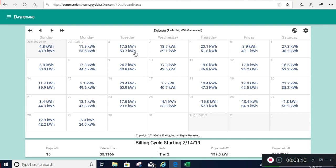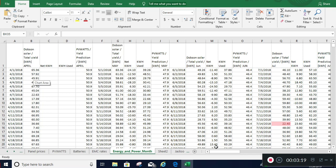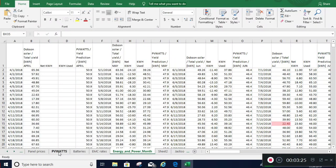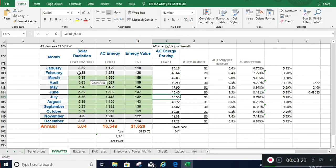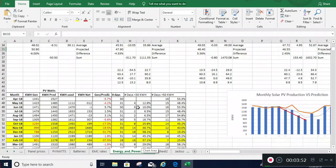One more thing you can do is the TED command view - it gives me kilowatt net and kilowatt generated. From that data I actually take and put all this information in a spreadsheet, going back to the day I installed my system. I also have an analysis using a PV Watch online tool that gives me a prediction of how many kilowatt hours per day I should be averaging, kilowatt hours per month, and the solar radiation for each month.